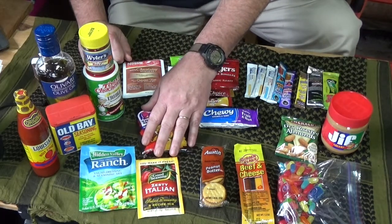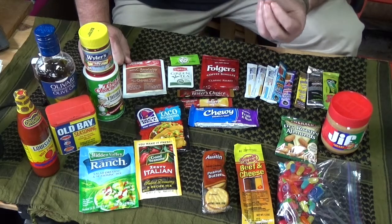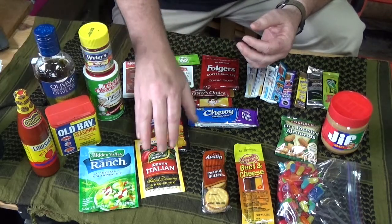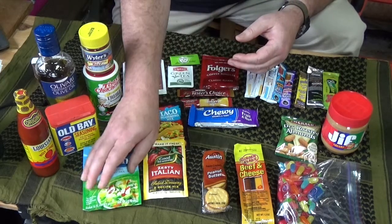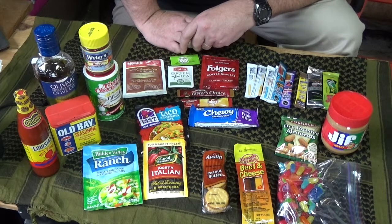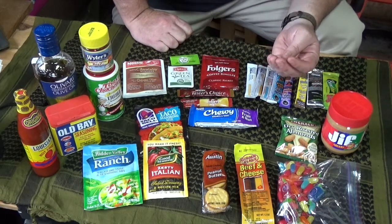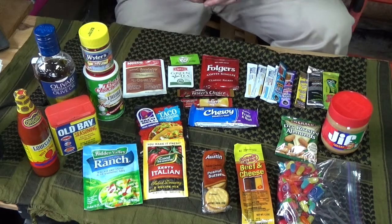Other pre-packaged options include zesty Italian salad dressing seasoning — it's got all the Italian herbs and spices. Create some ramen noodles, add some zesty Italian seasoning and some olive oil, and make a pasta salad type dish. Or ranch dressing packets — mix with pasta noodles. Taco seasoning works great too; no matter what you've caught or cooked up, you can create tacos. With the flour tortillas we talked about in our carbohydrate video, you can make your own burritos out in the woods.